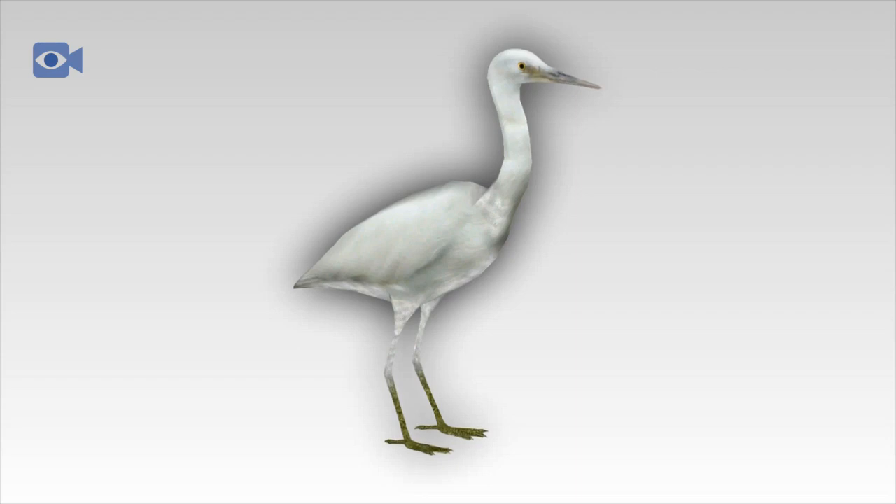The green heron is most commonly found in North America and Central America, and occasionally in Hawaii. All 64 different species of heron are very similar in body shape but not in size and color.